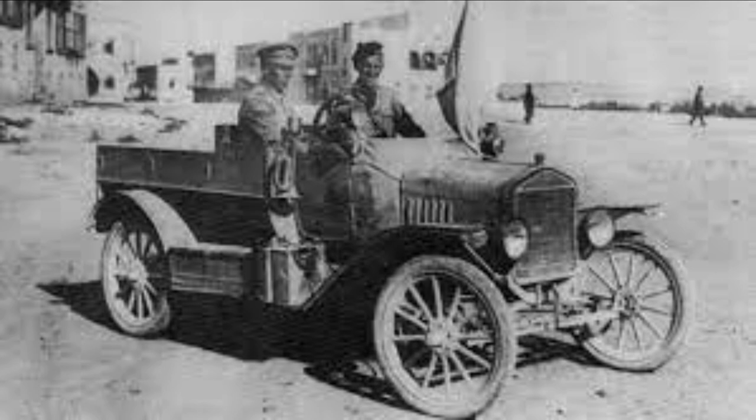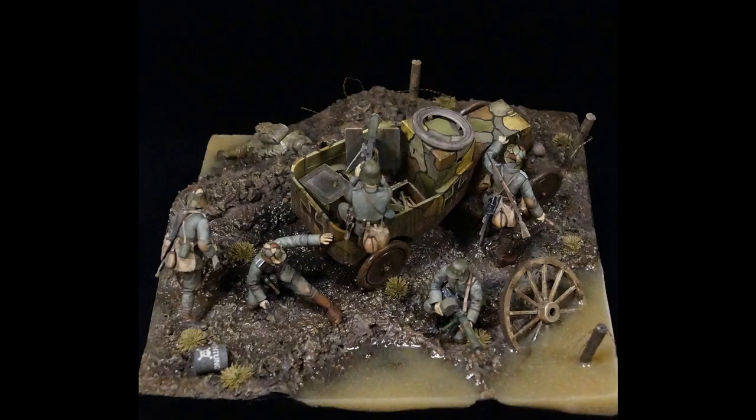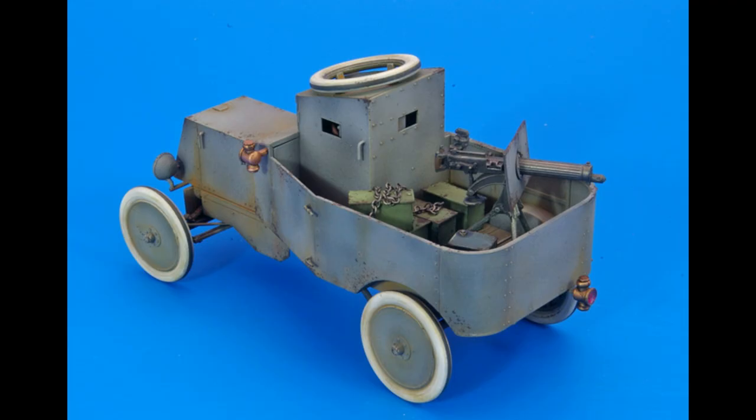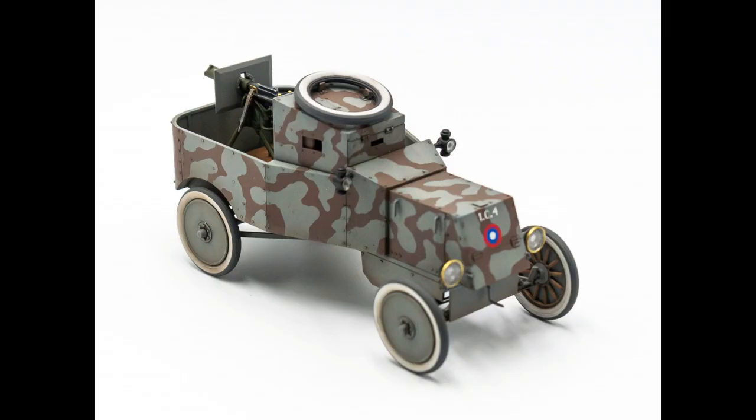The second car was developed by the British for the war in Russia and designed by the Royal Navy, who had considerable experience with armoured cars. These vehicles were to replace a number of Lanchester armoured cars that had been damaged en route to Russia. All the armour plate that was available at the time was placed around the engine and rear flatbed.